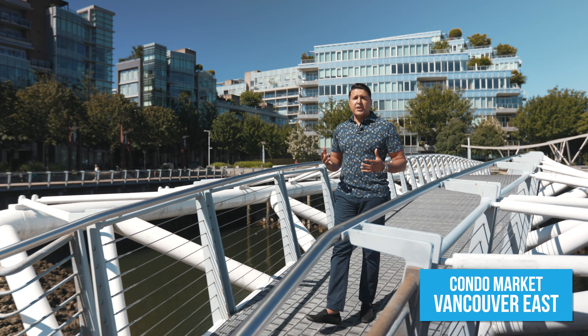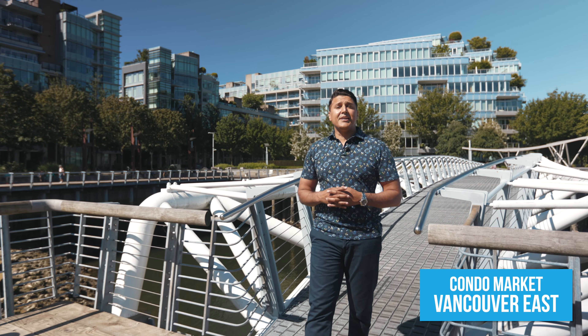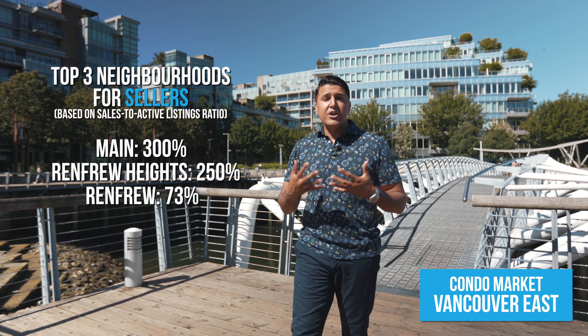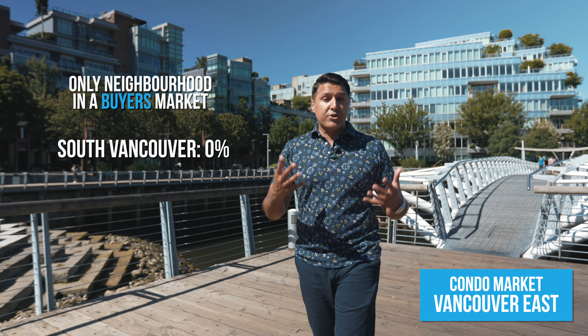Starting off with the condo market, for the east side of Vancouver, all of the neighbourhoods were seller's markets except for one. The top three neighbourhoods for sellers were Main, Renfrew, and Renfrew Heights. And the only neighbourhood that was a buyer's market was South Vancouver.